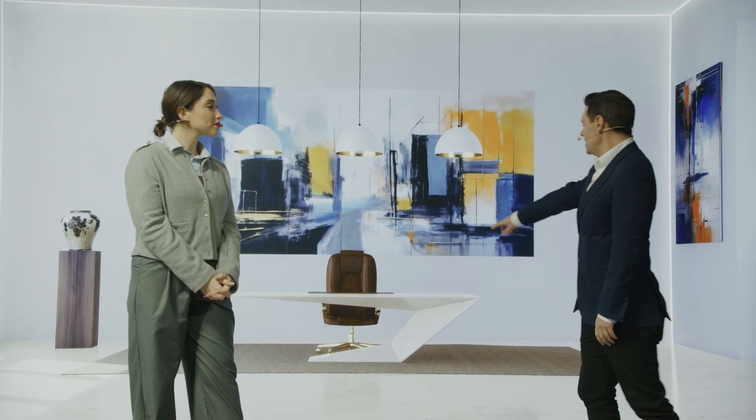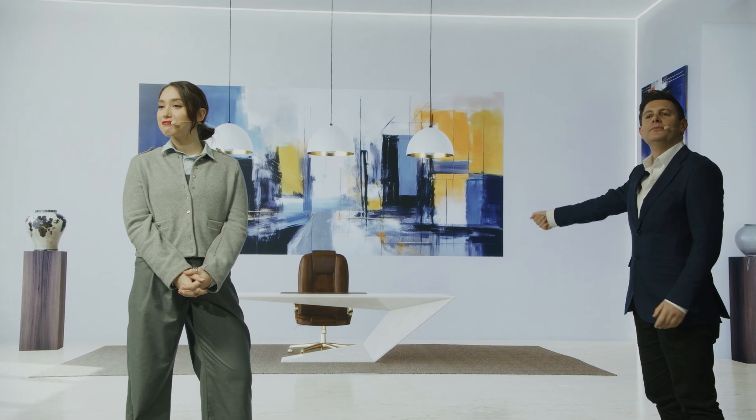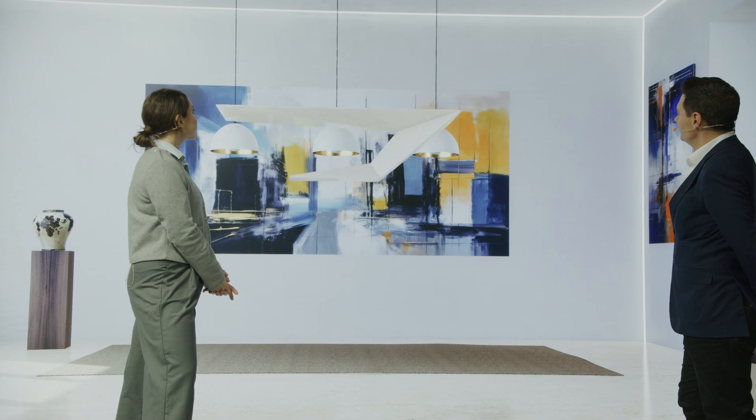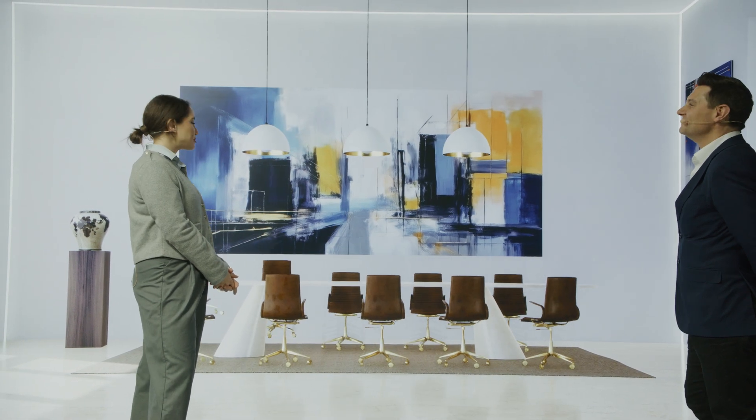Sam, could we change, say, the desk to a boardroom table? That's absolutely no problem at all. How about this one?